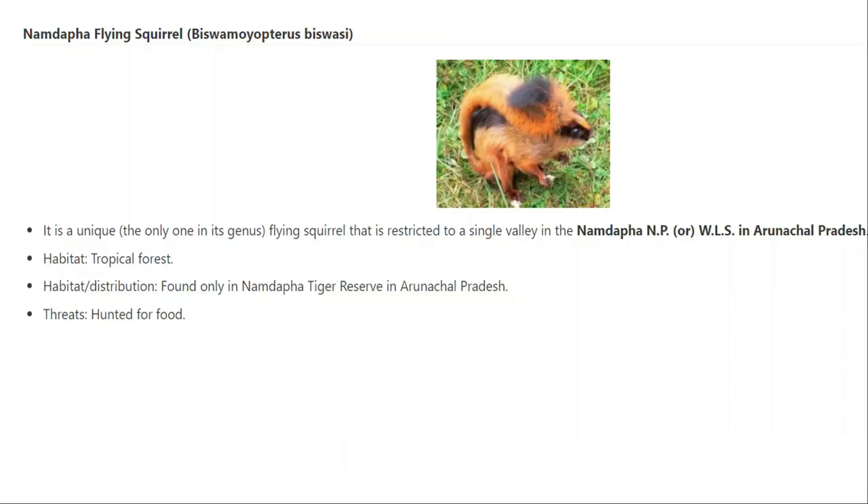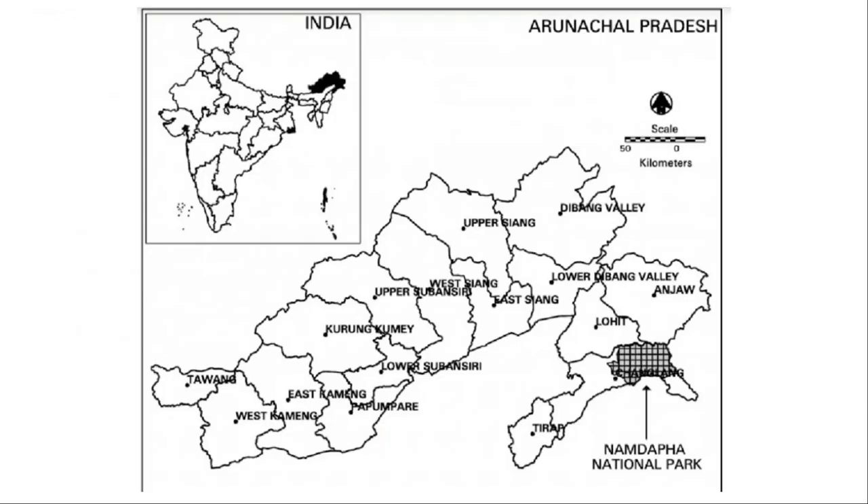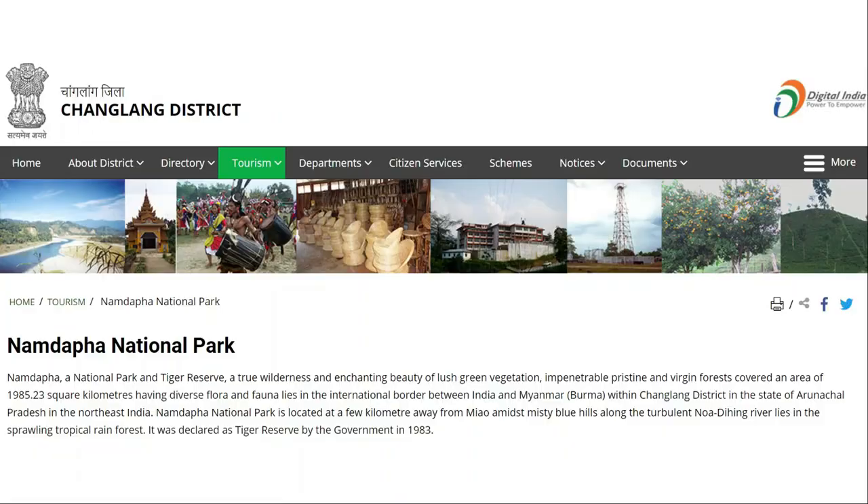The Namdapha flying squirrel is a very unique squirrel which can glide using wing-like structures. It is endemic to the tropical forest of Namdapha National Park in Arunachal Pradesh. Because of being 100% endemic to this single area, its population is very small. Namdapha National Park also extends into parts of Myanmar, is full of lush vegetation, and covers an area of almost 1,985 square kilometers, lying on the border between India and Myanmar in the Changlang district of Arunachal Pradesh.